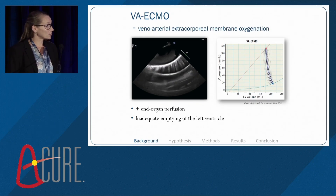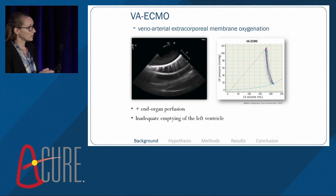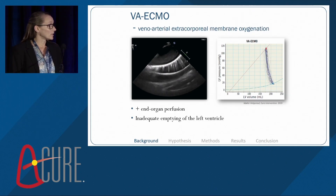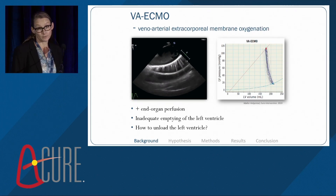Another issue is illustrated by the pressure-volume loop from one of our previous studies. It illustrates the inadequate emptying of the left ventricle during VA ECMO support. The loop shows very large volumes in the ventricle and very low stroke volume. This leads to the question: how do we unload the left ventricle?